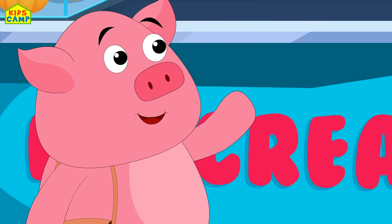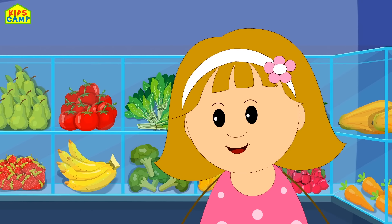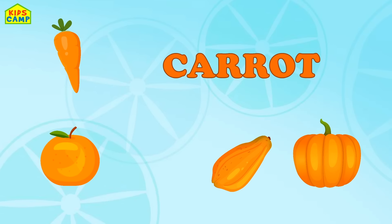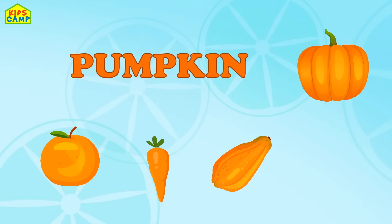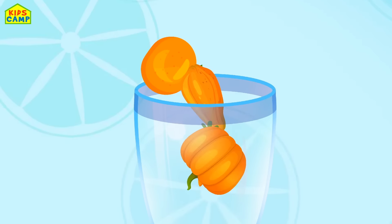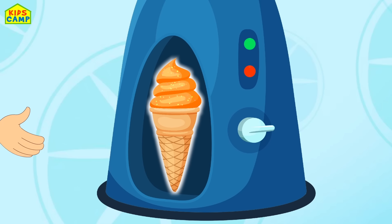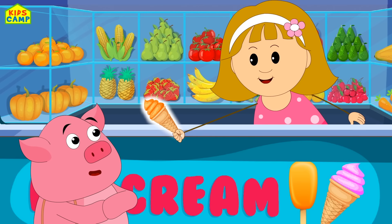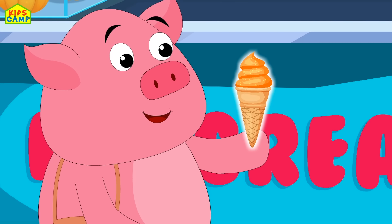Hi Mr. Piggy. Hello Ellie. What do we have here? I'll have an orange ice cream. Orange ice cream it is, on its way! Orange — it's good for your skin. Carrot — it's good for your eyes. Papaya — it boosts your immunity. Pumpkin — it's very nutritious. Yummy mix on its way, and together they make an orange ice cream. Yummy! Orange ice cream. Here you go, Mr. Piggy. Oh, try it, it's yummy. Bye-bye.